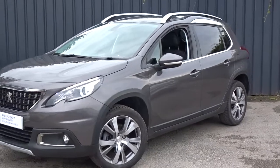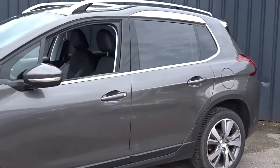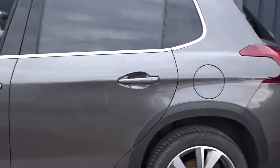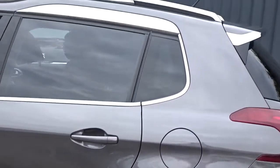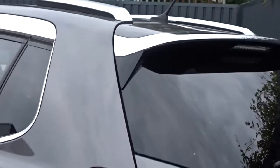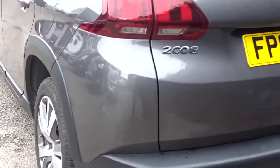Here today at Pentagon is an attractive Peugeot 2008 Allure, powered by a 1.6 litre diesel engine producing 120 PS. This 5-door SUV, finished in metallic grey, comes with colour-coded door handles and door mirrors, tinted rear windows, integrated roof rails, and plenty of chrome work enhancing its appearance, as well as really stylish multi-spoke bicolour Allure wheels.